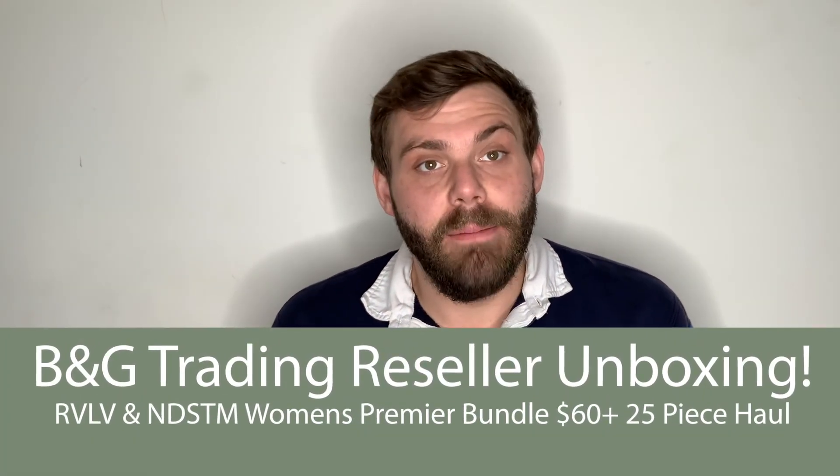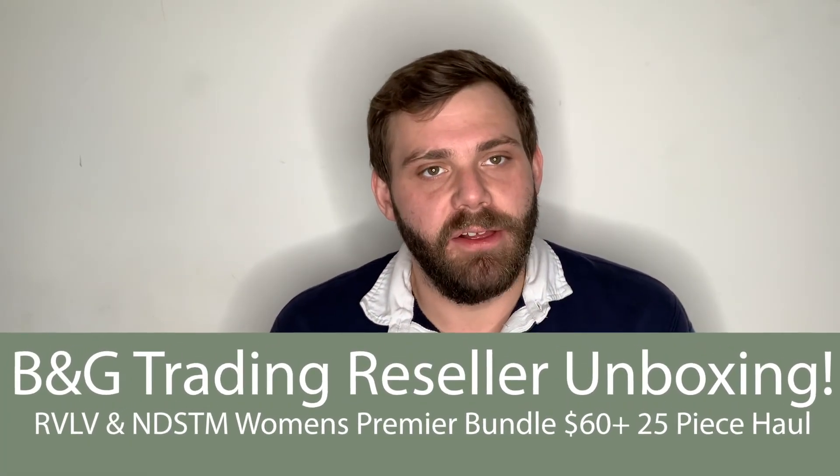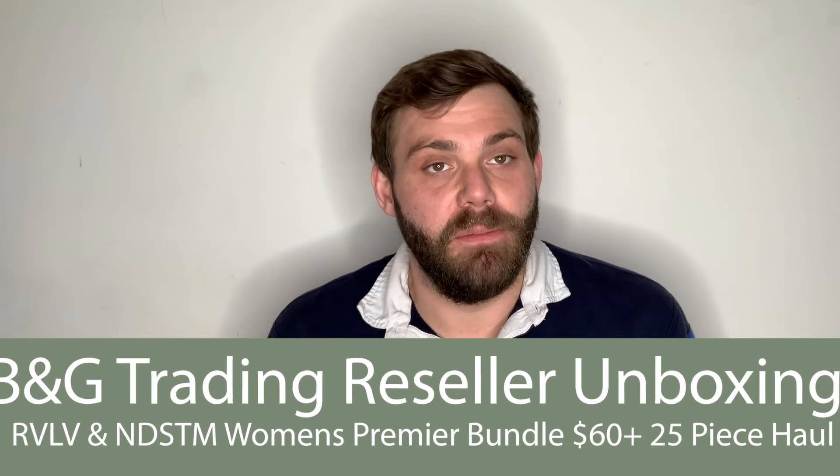Hey guys, I'm Phil. I am a somewhat new Poshmark reseller. My Poshmark name is Found by Phil. I also sell on eBay and I have an Instagram.